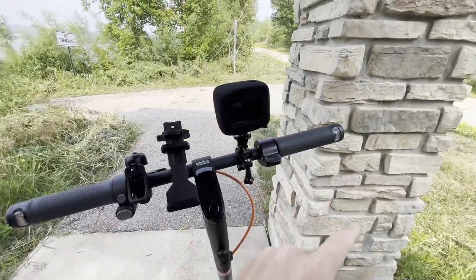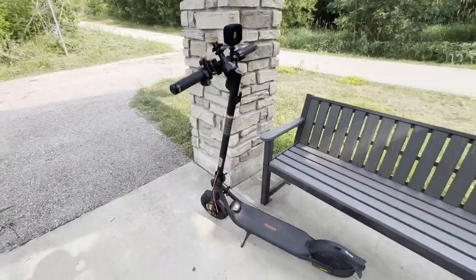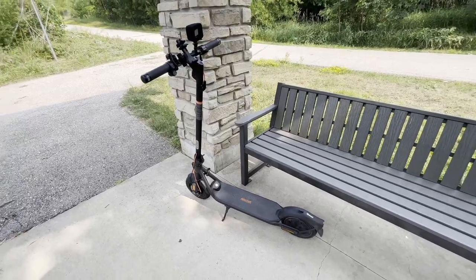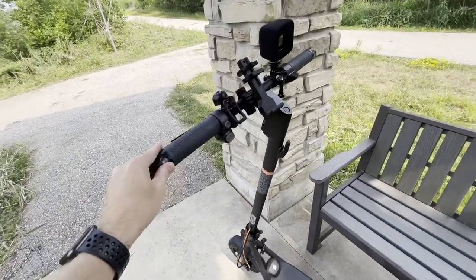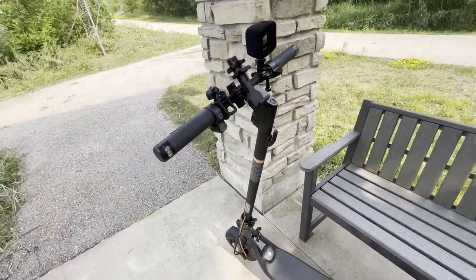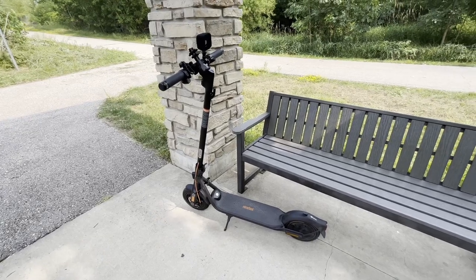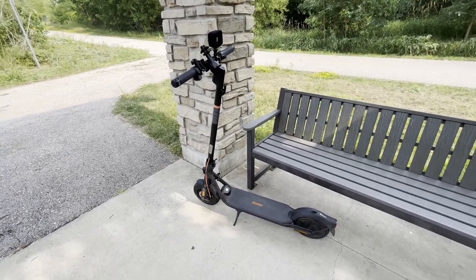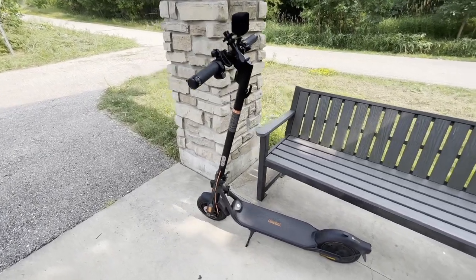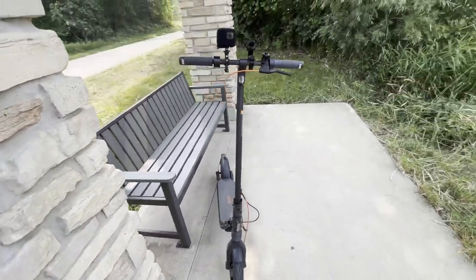The turn signals work just fine. I do wish that there was a sensor inside of it so that when you either turn the handlebars or lean it, it would automatically turn those off. I know some other scooters have that, and I wish this one did, because there are times where I find myself driving around and my turn signals are still on.